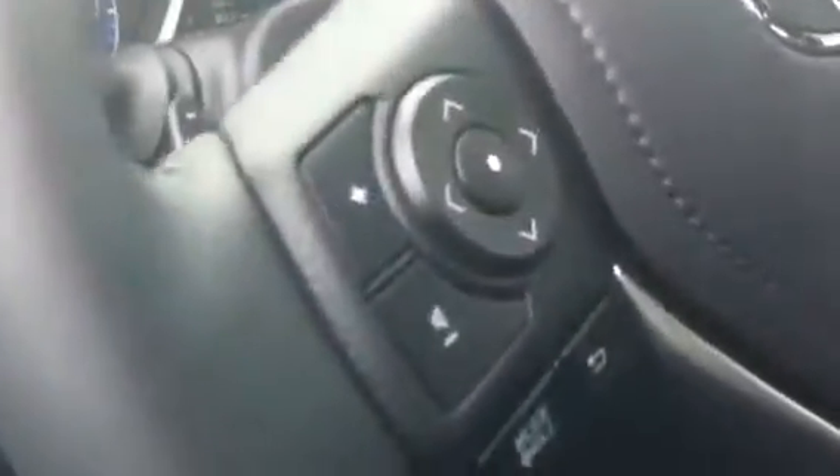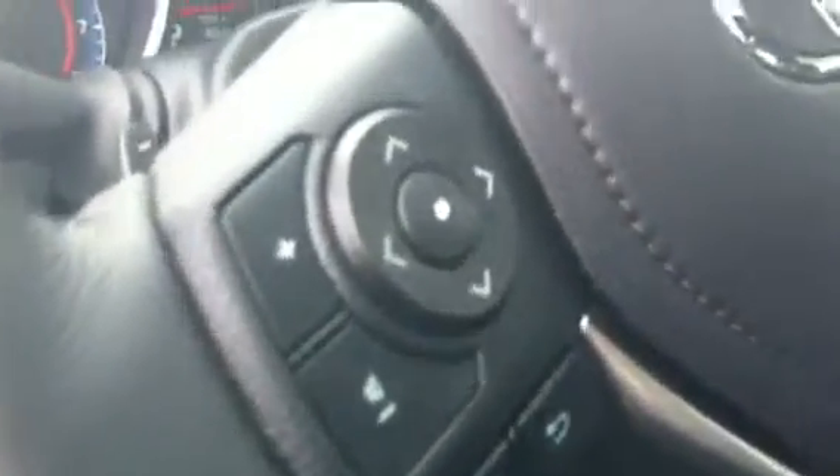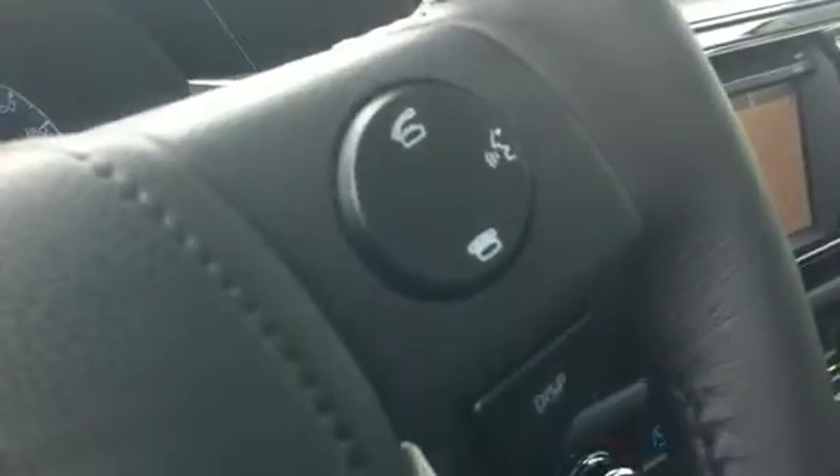Now, Gary, as I mentioned in my email, this is a technology package, so it's got the power windows, power locks. You're also going to notice power mirrors, steering wheel audio controls to adjust your radio, and Bluetooth.